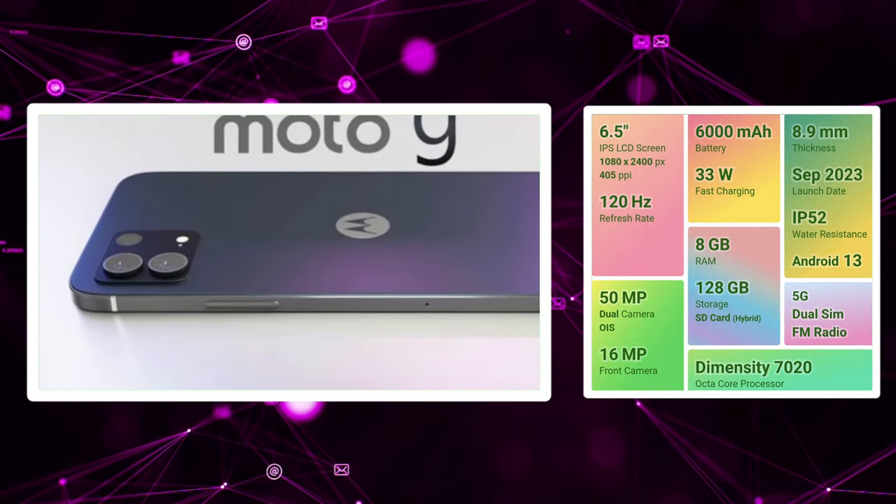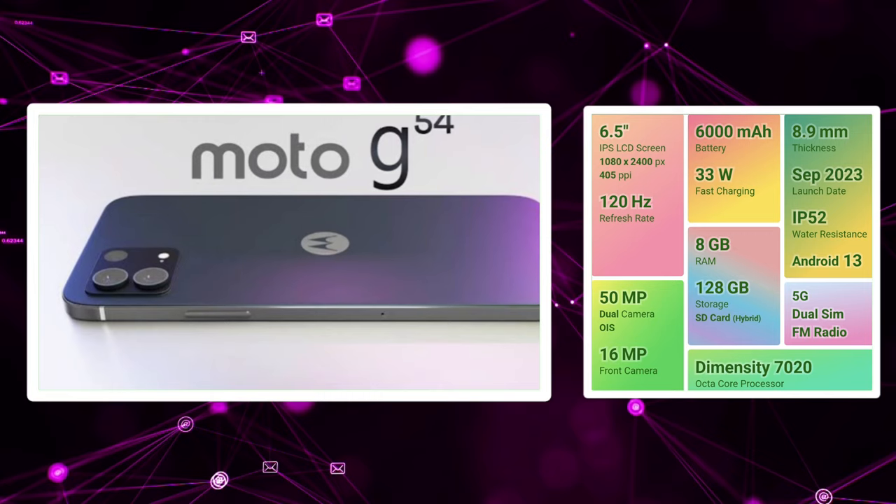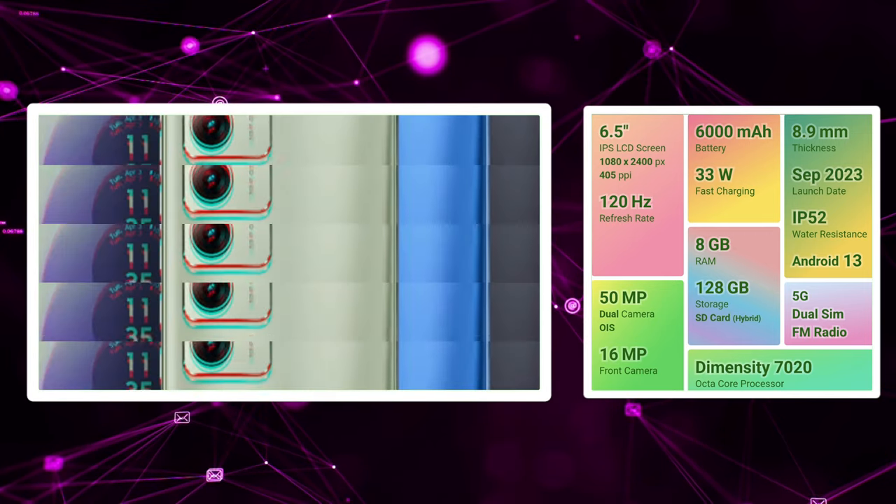We have a 16MP selfie camera. We are going to shoot 1080p video at 30fps front and back. We are going to launch Android 13.